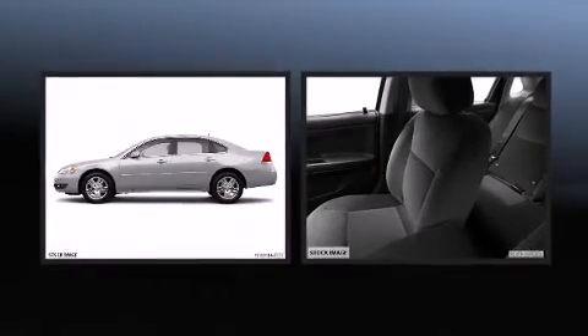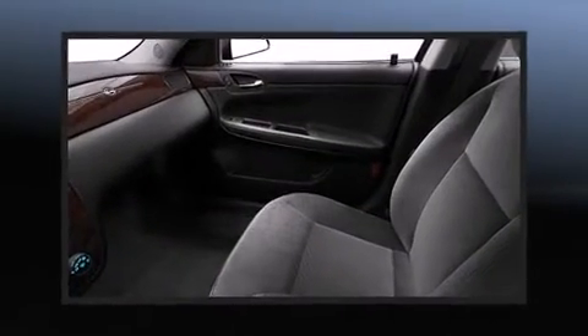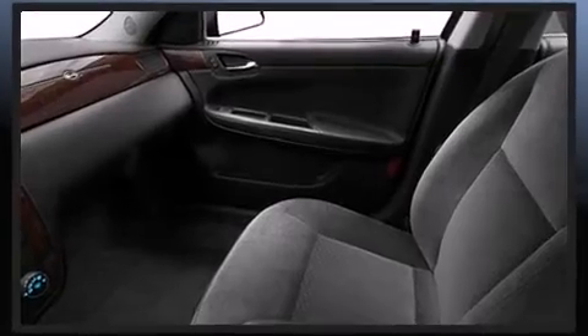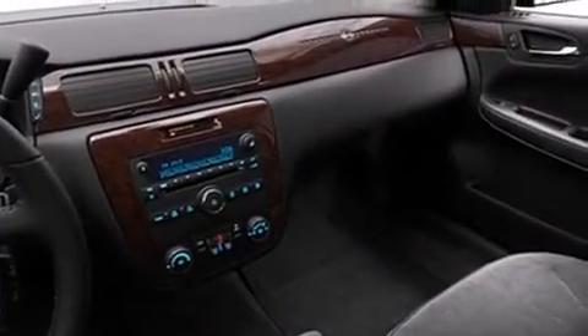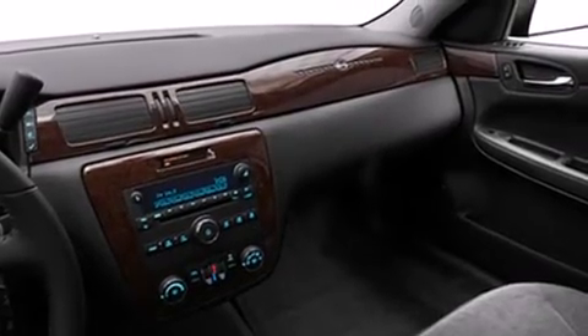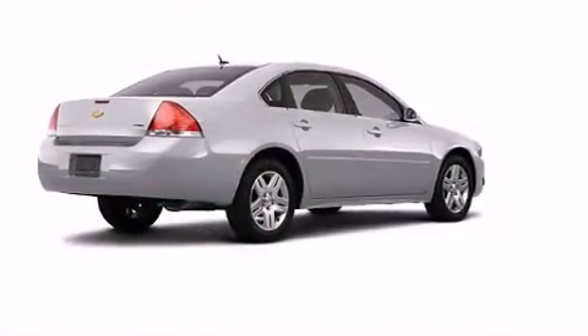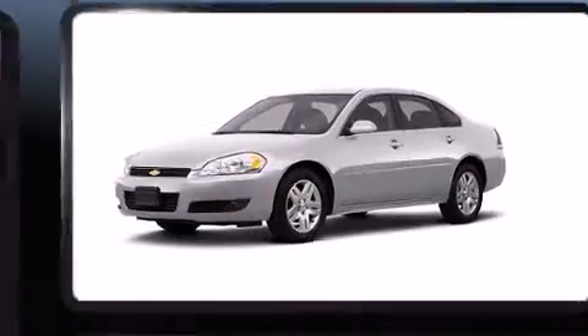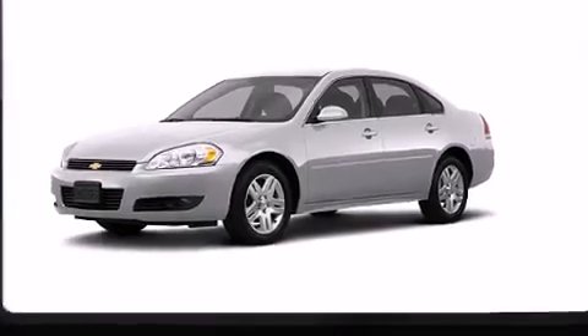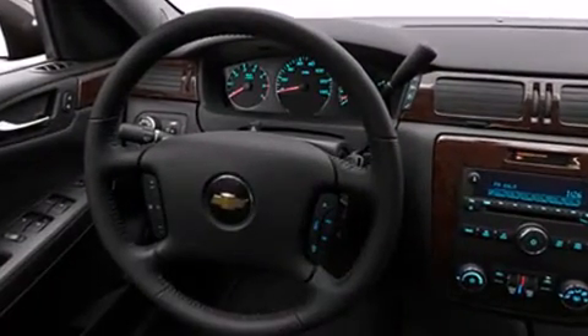Chevrolet ensures the safety and security of its passengers with equipment such as dual front impact airbags with occupant-sensing airbag, front and side impact airbags, traction control, ignition disabling, OnStar, and four-wheel disc brakes with ABS. Electronic stability control stands out as a technologically savvy innovation, keeping you better connected to the road.